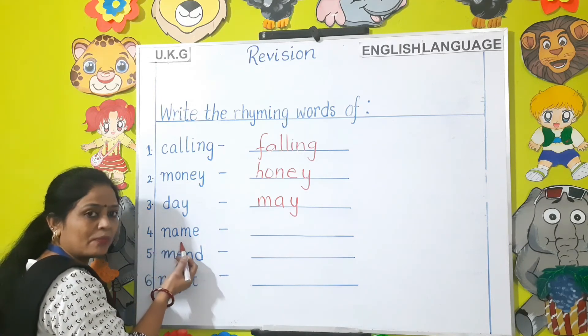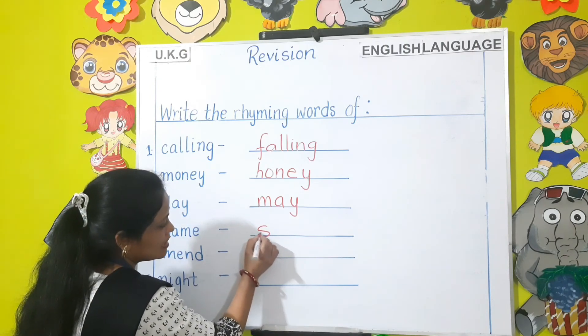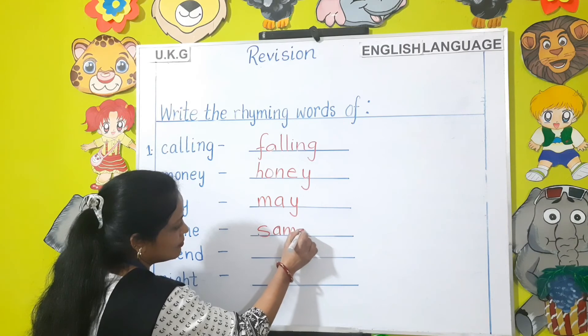Which word will rhyme with name? Same — S-A-M-E.